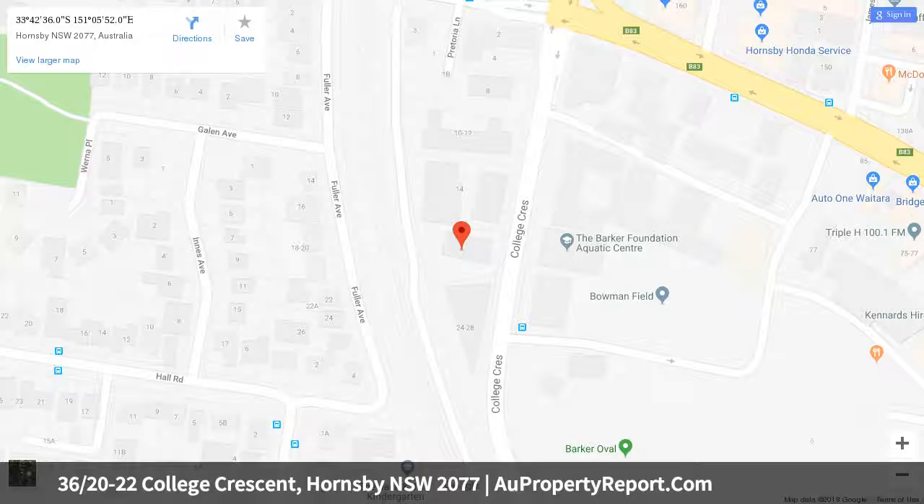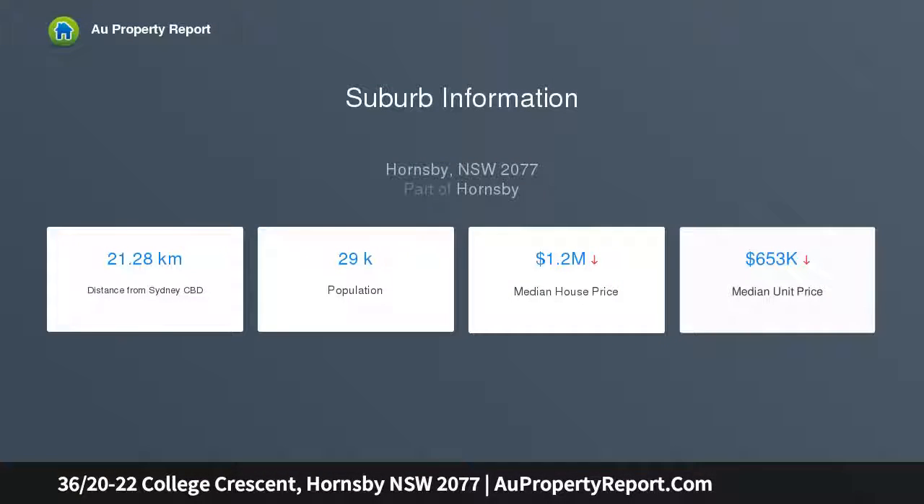The apartment offers two double bedrooms, open plan kitchen, and spacious living room with access to a private northwest-facing balcony, and two bathrooms — main with separate bath and shower. The property also has a laundry room.